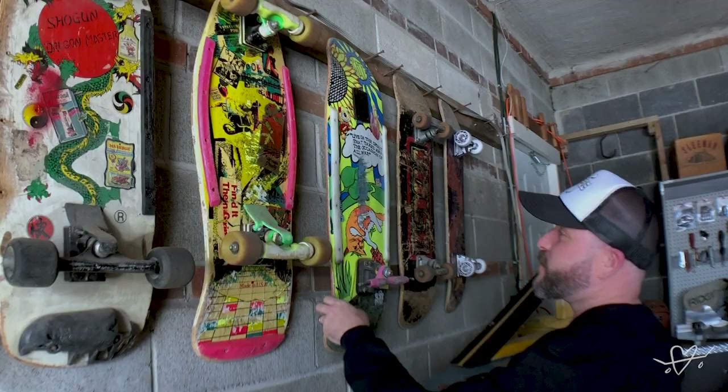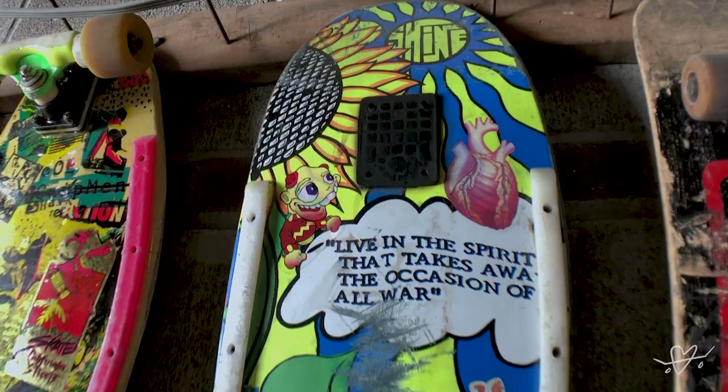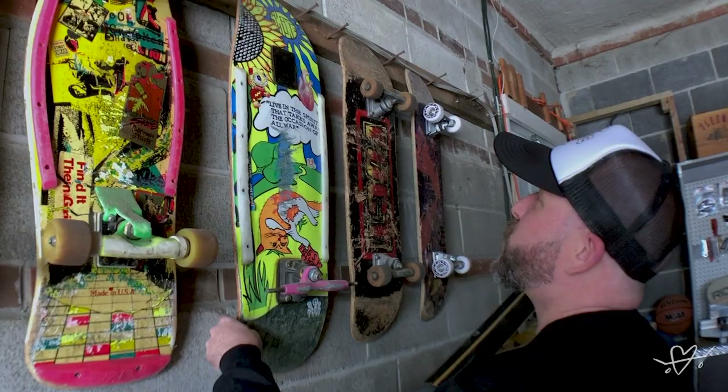And then I got this one which was a Shine — which I read about was Kevin Staab and Joe Johnson. They created a brand together called Shine Skateboards, and I think this was the Joe Johnson version. Again I think these are rib bone rails.